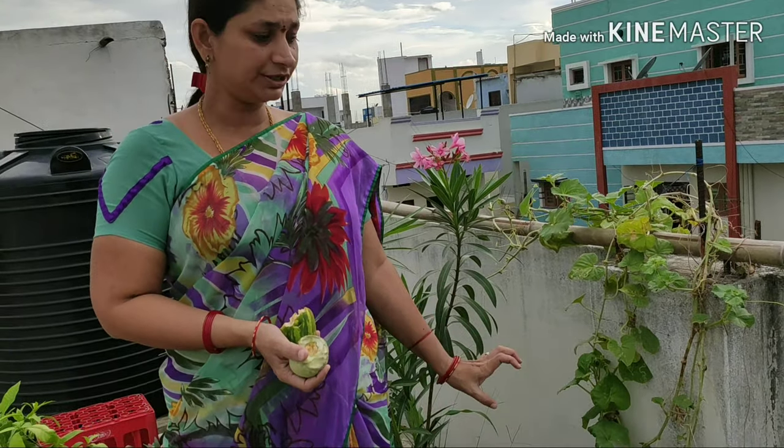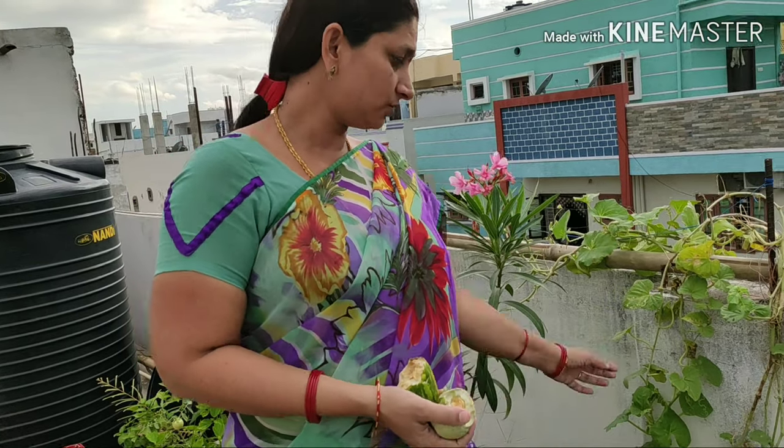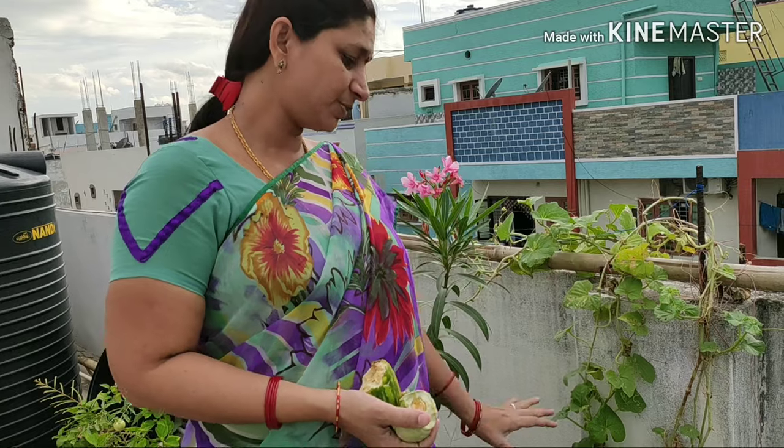I have to think about this, especially for the Nagoori. I have to think about this plant. I will give you a lot of ideas for beginners.